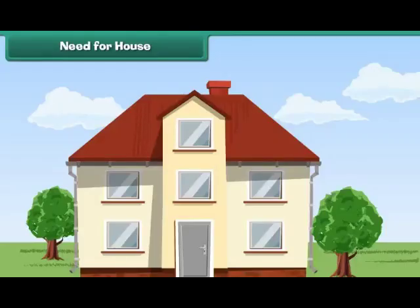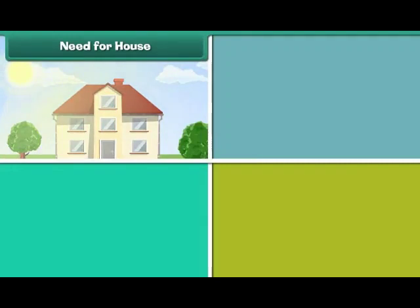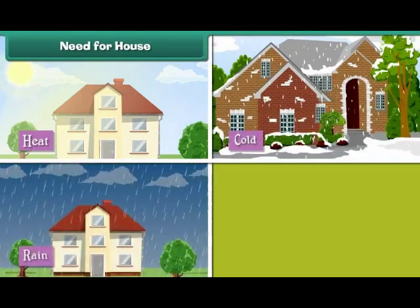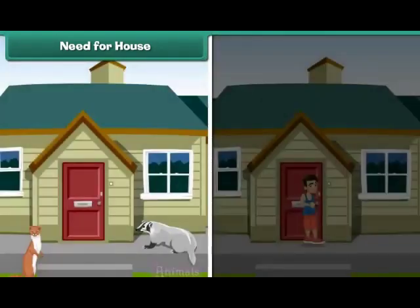Need for house: Human beings live in houses with their families. A house protects us from heat, cold, rain, wind, animals, and thieves.